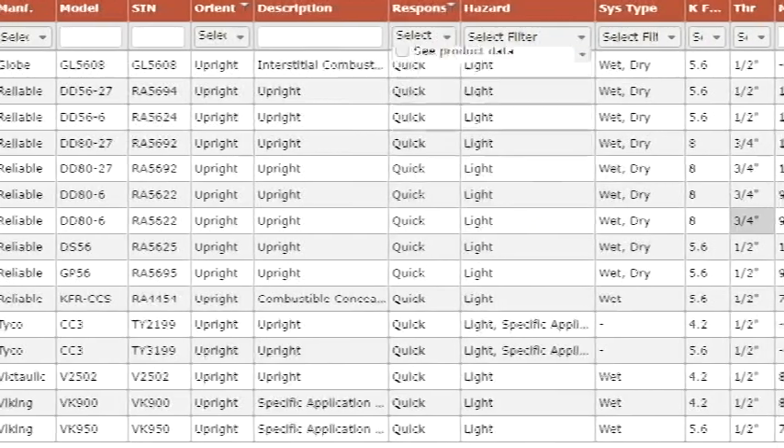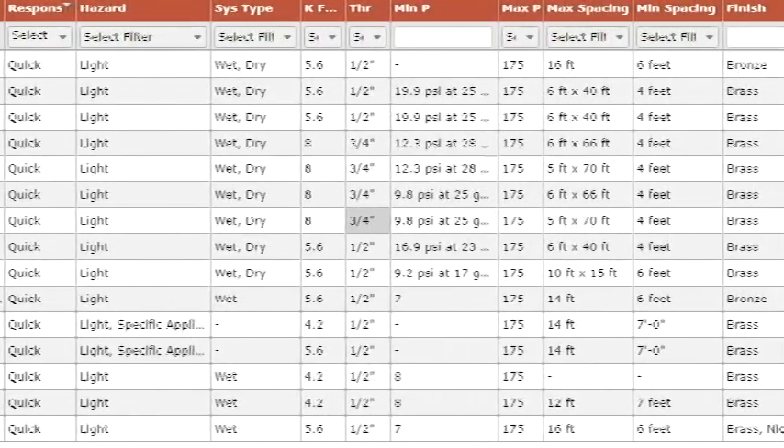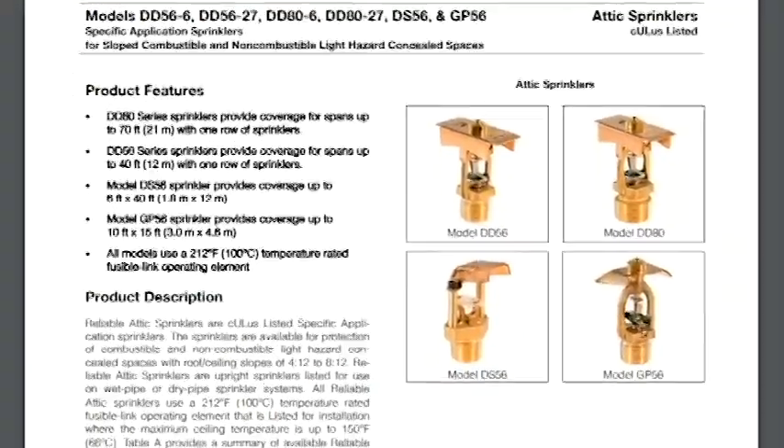including manufacturer, model, sprinkler identification number, application, orientation, response, hazard, K-factor, thread size, minimum pressure, spacing, finish, UL-listing, or FM approval.